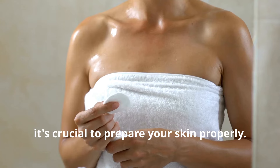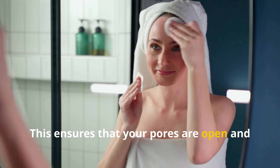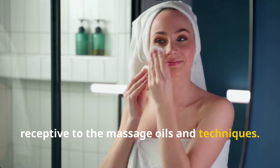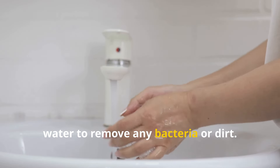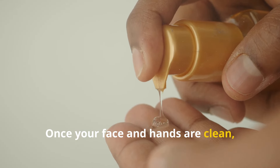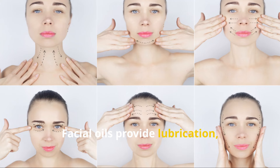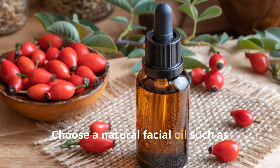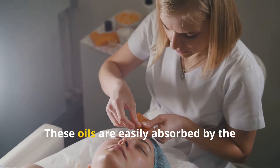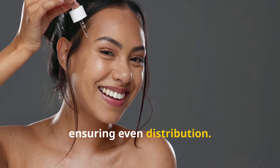Before beginning your facial massage, it's crucial to prepare your skin properly. Cleanse your face thoroughly to remove any makeup, dirt, or impurities, ensuring that your pores are open and receptive to the massage oils and techniques. Wash your hands thoroughly with soap and water to remove any bacteria or dirt. Once your face and hands are clean, apply a few drops of facial oil to your fingertips. Facial oils provide lubrication, allowing your fingers to glide smoothly across the skin without tugging or pulling. Choose a natural facial oil such as jojoba or rosehip oil, then gently pat it onto your face ensuring even distribution.